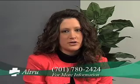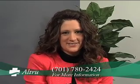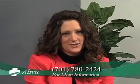Thank you, Steve. If you have concerns about your child's head shape and are interested in an evaluation for cranial shaping helmets, or if you'd like to learn more about other prosthetic and orthotics devices, call us at 701-780-2424, or visit us online at altru.org.